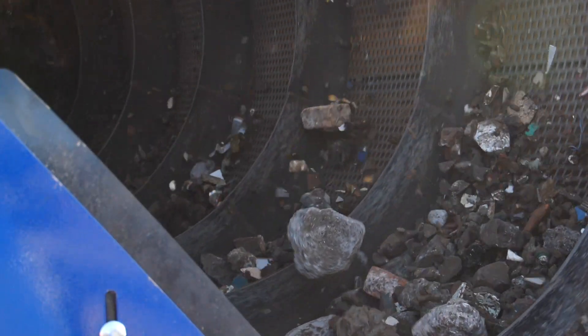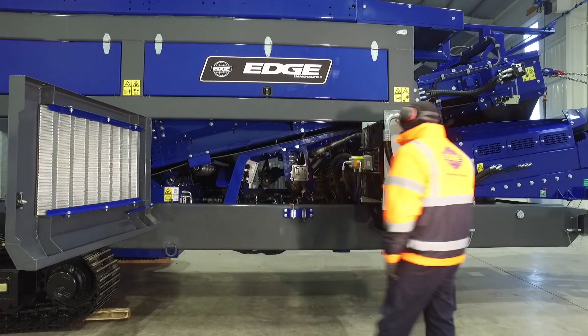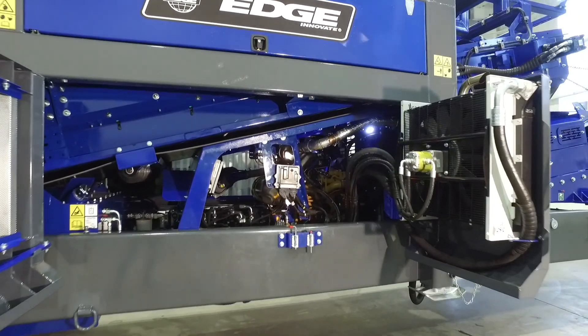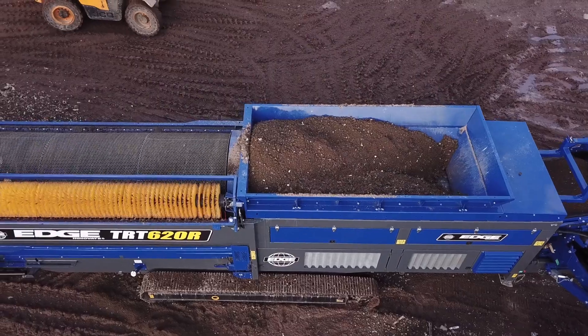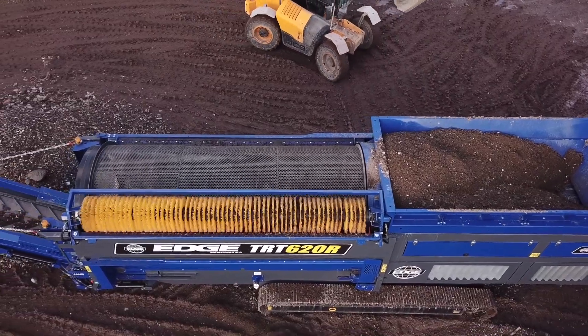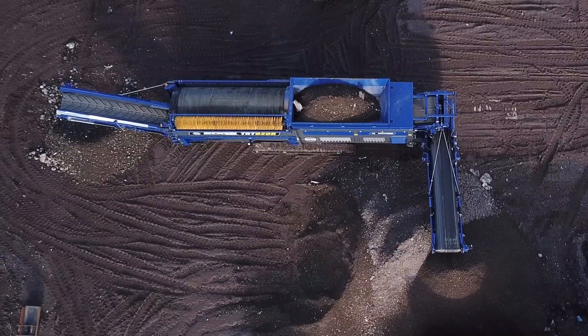Utilising the latest engine technology, the Edge TRT620R is powered via a Caterpillar C3.6 tier 4 final stage 5 engine, resulting in extremely low engine and noise emissions. Further fuel savings are made possible thanks to a unique EcoPower saving mode which reduces engine speed to idle when not processing material.